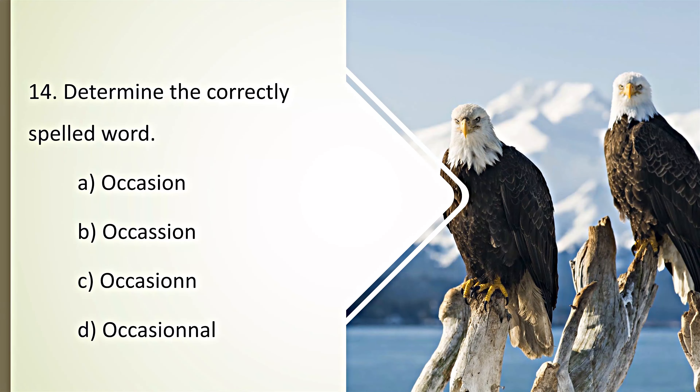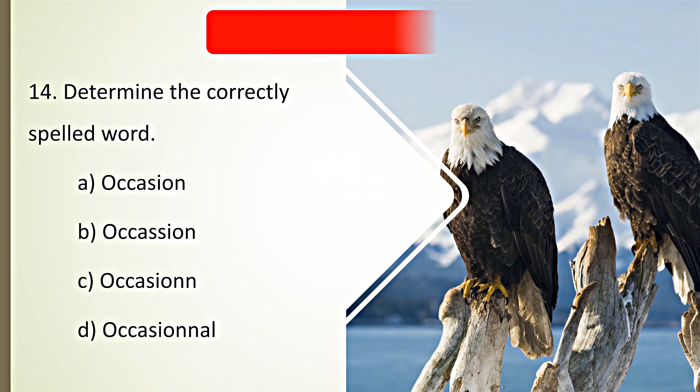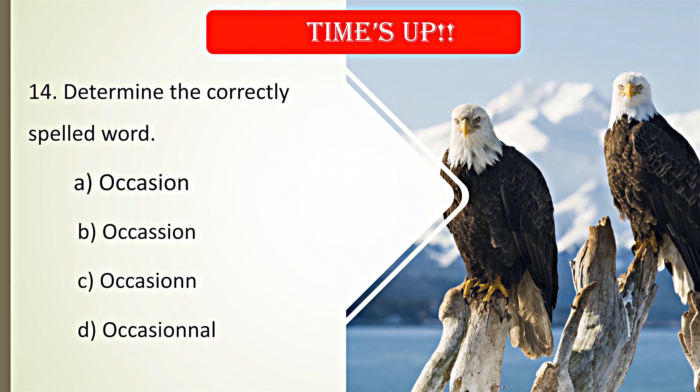Determine the correctly spelled word. Your time starts now. Time's up. A. Occasion is the correct spelling.